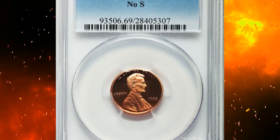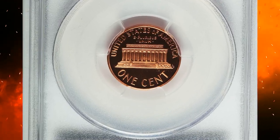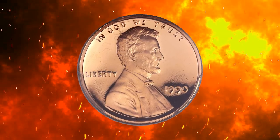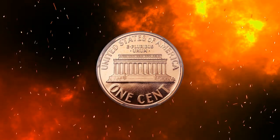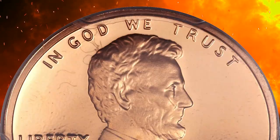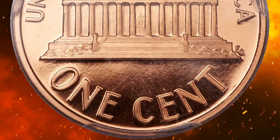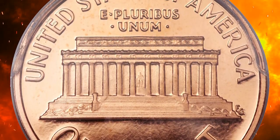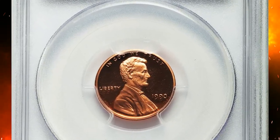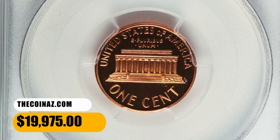Number 3. This is a 1990 No-S Lincoln cent in PR69 Red Deep Cameo condition. Essentially flawless and fiery red, this key Lincoln Memorial cent is a meticulously struck superb gem. Mirrored fields are so deep they appear black under direct light, surrounding frosted orange-red devices. The stippled field texture seen on this piece is characteristic of the No-S proofs. This rare modern proof variety is estimated to have a surviving population of fewer than 200 coins, making it a must-have rarity for serious Lincoln cent collectors. It ended up selling for $19,975.